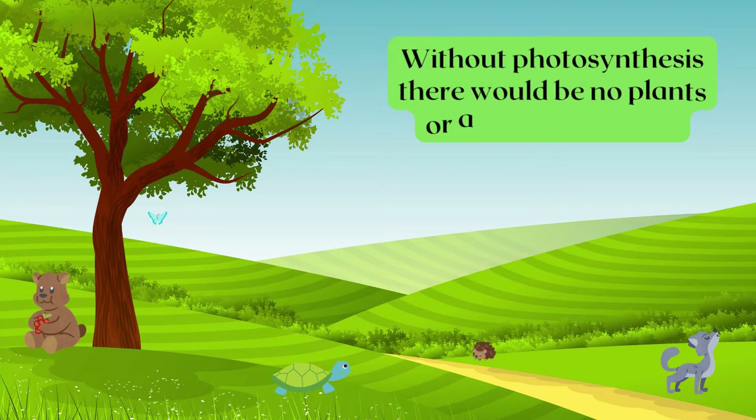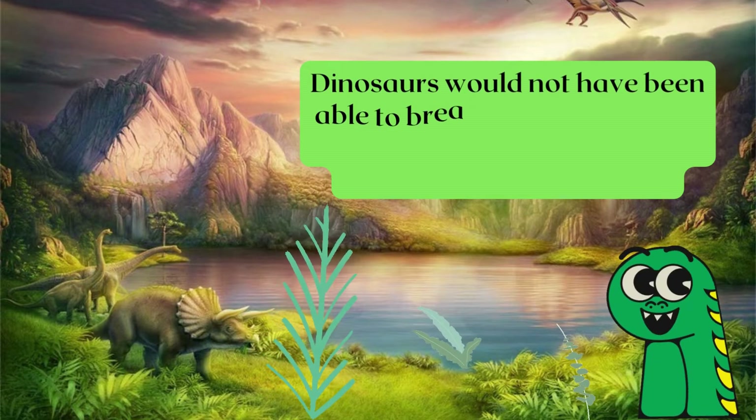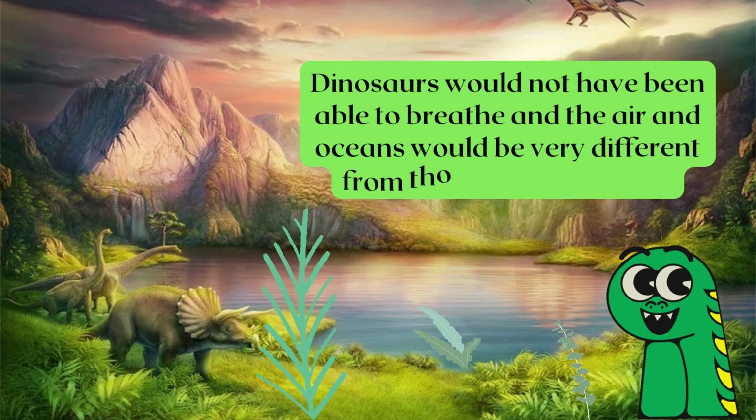Without photosynthesis there would be no plants or animals on earth. Dinosaurs would not have been able to breathe in the air and oceans would be very different from those we have today.